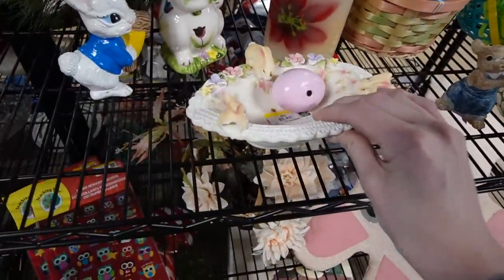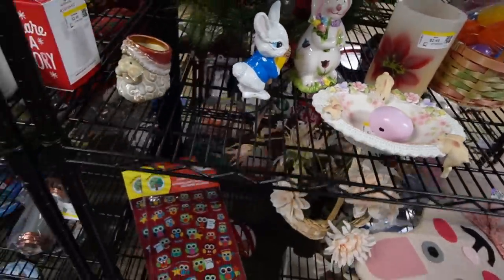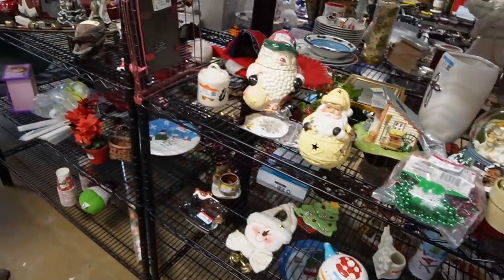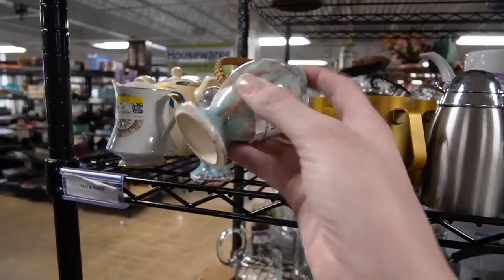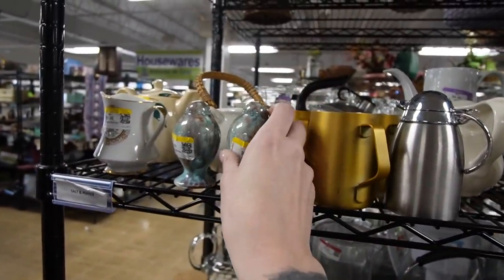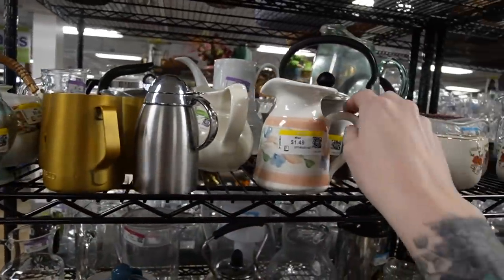This bunny dish does have some damage there on one bunny. This is where the holiday section is — there's some Christmas still out. I moved away from the holiday section and picked up these salt and pepper shakers because I kind of liked the glaze of them, but there were no markings on them, so we left those behind.